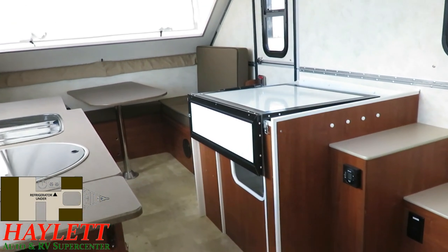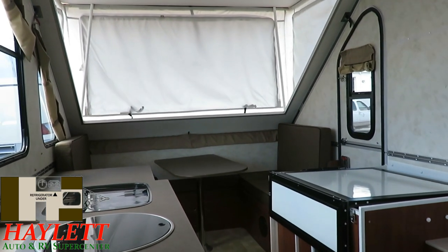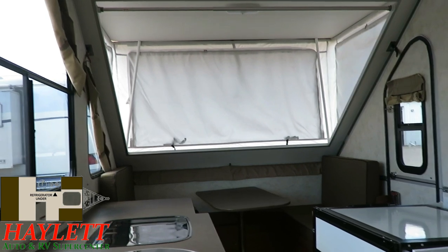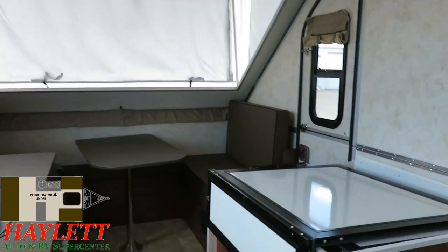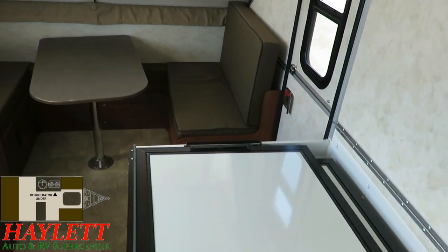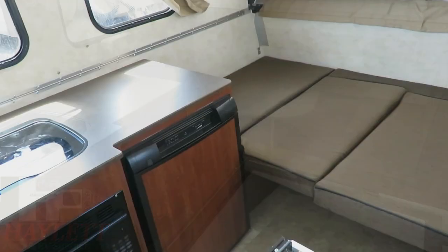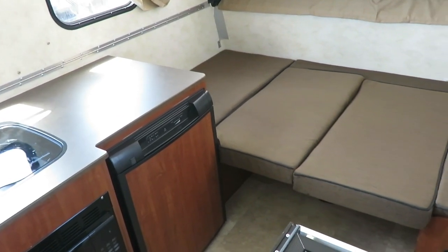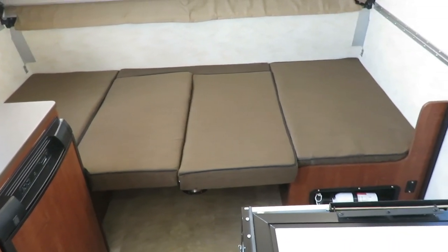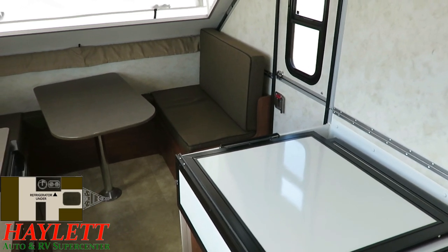As we start looking around here, you can see that the double dormer on this thing just gives it a huge, massive, expansive look and feel. The big windows certainly don't hurt either. Up front, we've got this wall-to-wall dinette, which is nice. You can sit four adults here comfortably, and it'll fold down into an extra sleeping space — good for buddy hunting camping or if you have a grandkid or a friend with you on a quick trip.